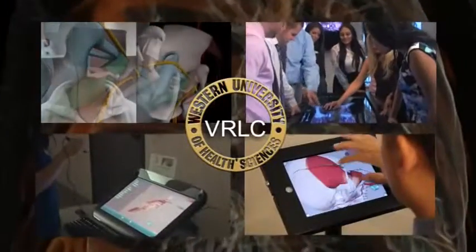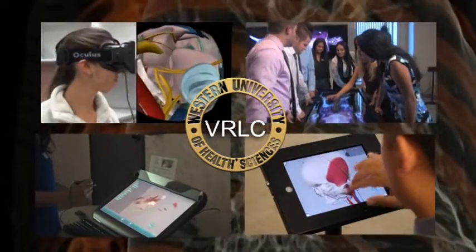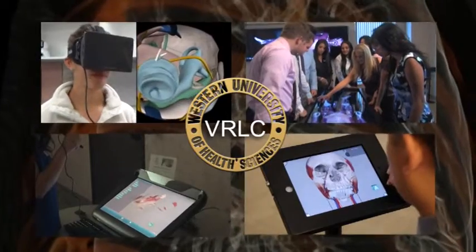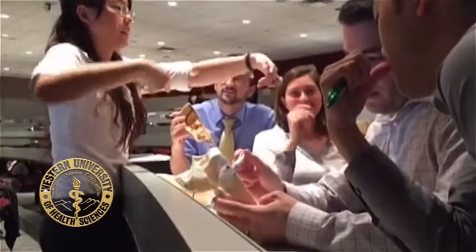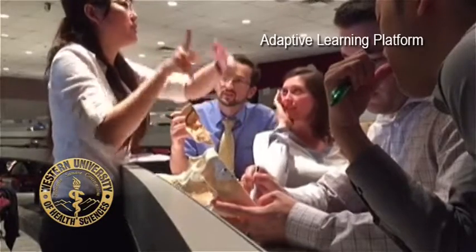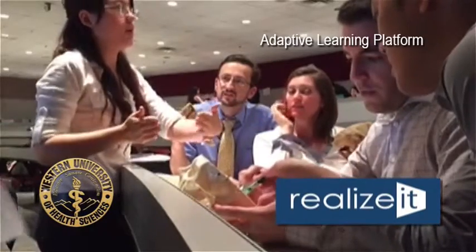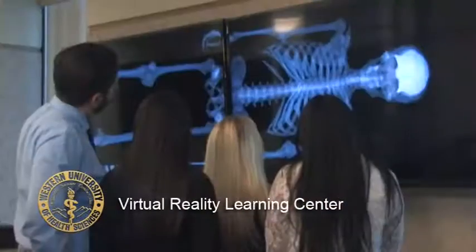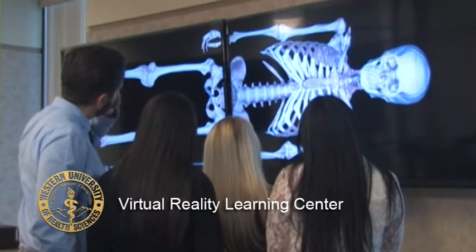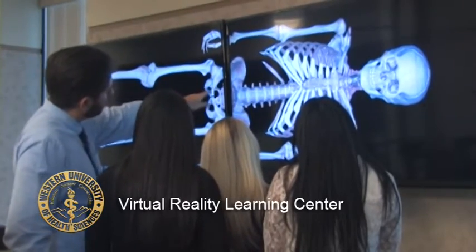Multiple technologies in one virtual learning space. One of the most exciting things at Western U is the way these integrated technologies are transforming curriculum. Students in one anatomy course use algorithms in an adaptive learning platform created by RealizeIt to track and predict their mastery of course content. Based on individual outcomes, small groups of students are given learning activities in the VRLC to apply classroom concepts and critical thinking.